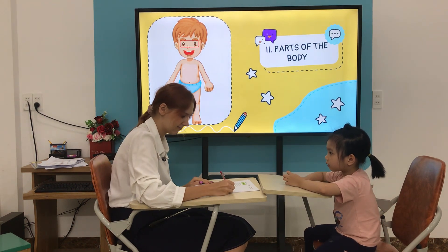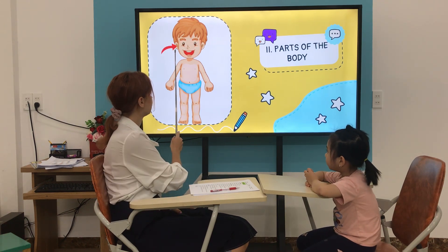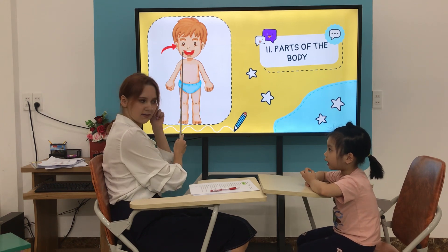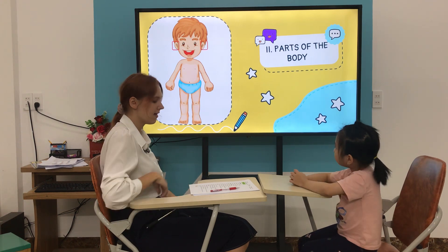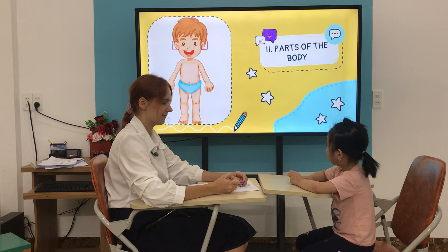Eyes. Very good. What is it? Ears. Ear. Ear. Good. How many ears do you have? I have two ears.